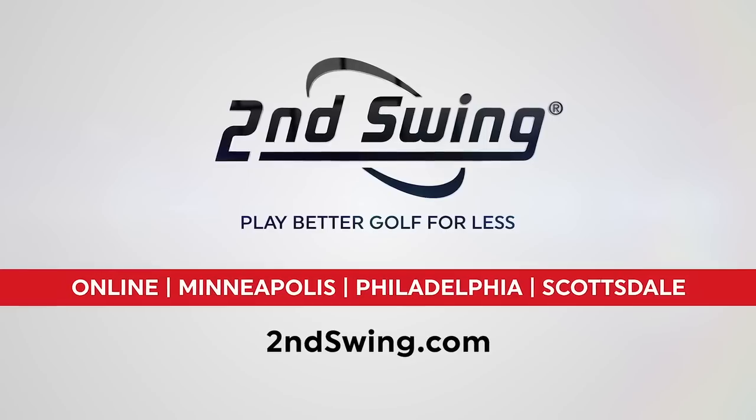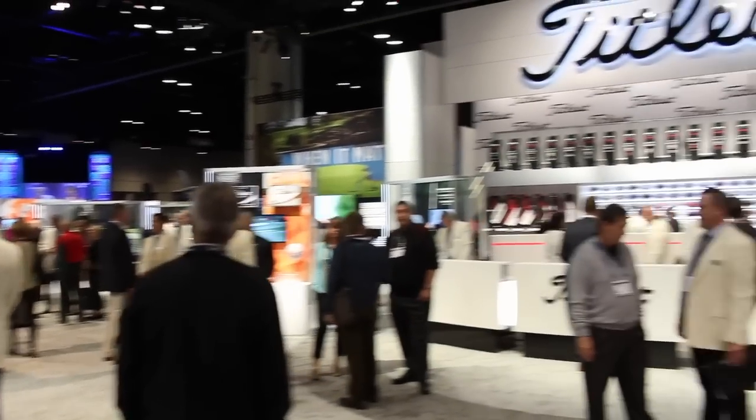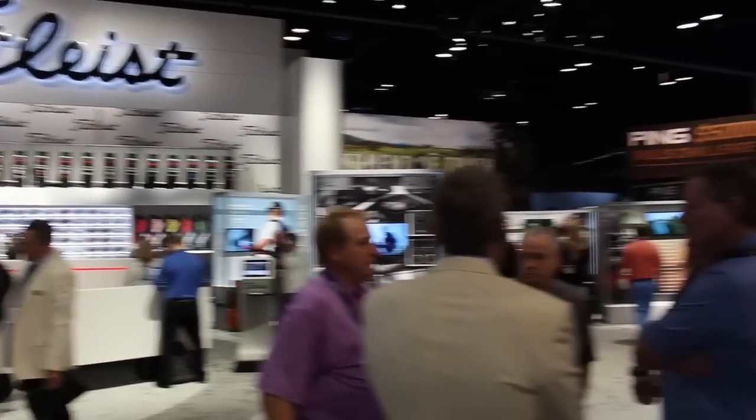Hi, Chris Wallace from Second Swing. We're in Orlando, Florida this morning at the 2018 PGA Merchandise Show, spending some time with Titleist. I'm with Frederick Waddell. We're talking golf balls.